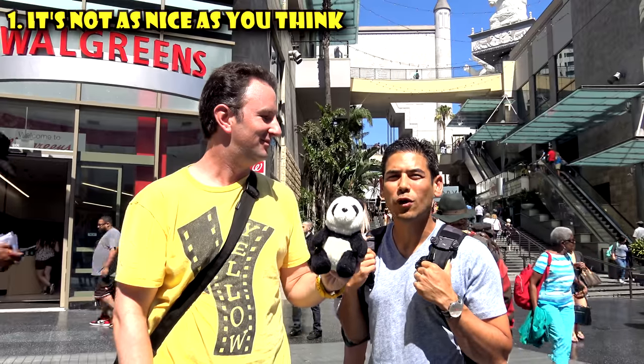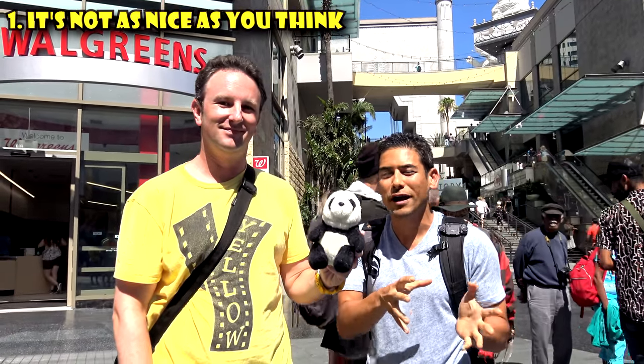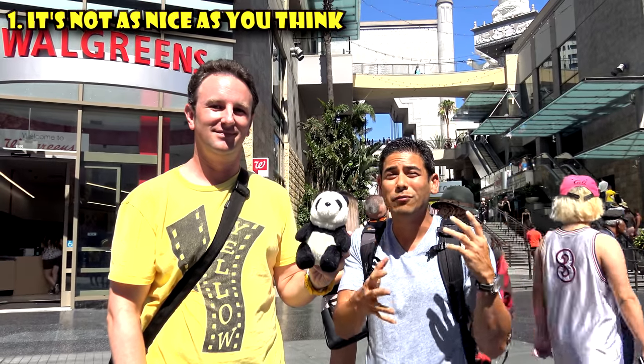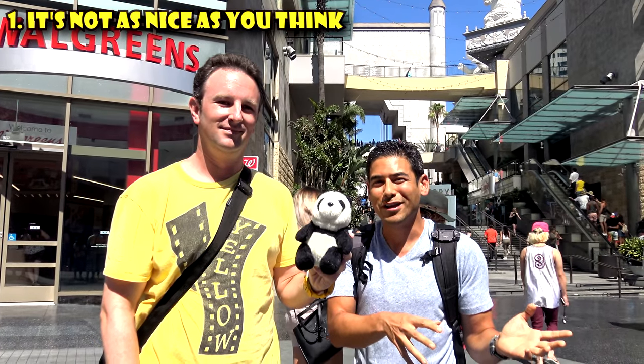Hollywood is just one of those places where it's so big and people just think it's a small town, but it's huge, and there are so many little hidden gems all over the place. If you want to see more of Hollywood, you've got to escape the main street and actually look around. But today we're going to focus on Hollywood Boulevard and see where it takes us.